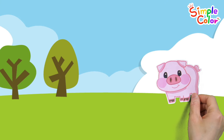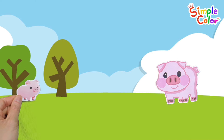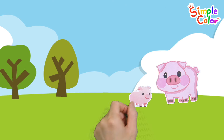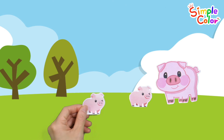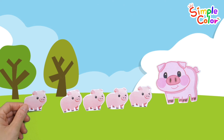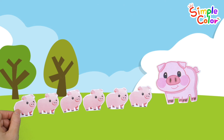The mother pig calls her piglets. 1 piglet! One, two, three, four, five, six. Six little pigs.